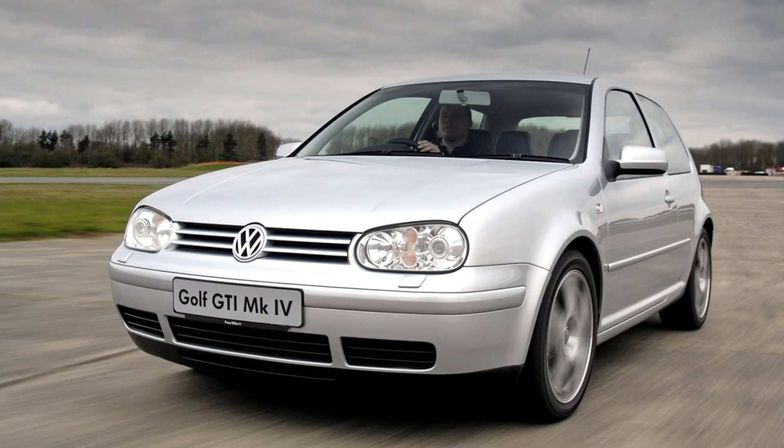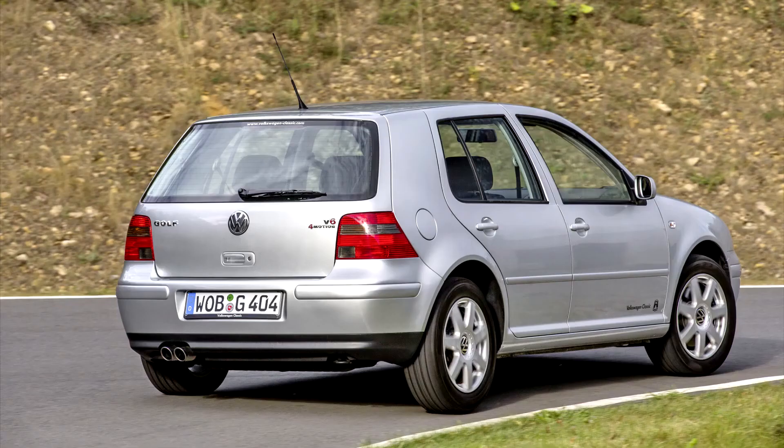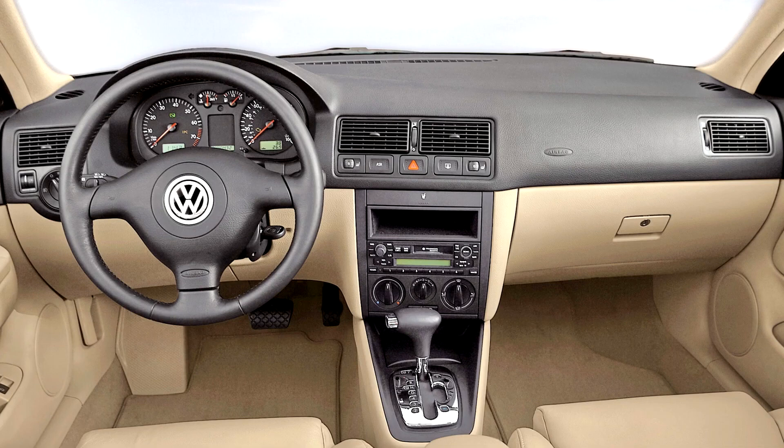Production of the European variant of the Golf MK4 ceased at the end of the 2006 model year, and production of the US version also ended in 2006. When the Chinese market Bora received a July 2006 facelift, the Golf did too, becoming the Bora HS in the process. The MK4's popularity and low cost has allowed it to remain in production in several countries, including Brazil and Argentina, with minor cosmetic changes.